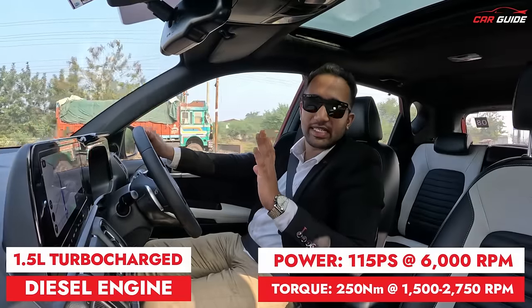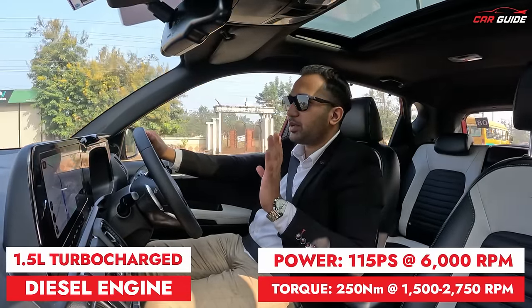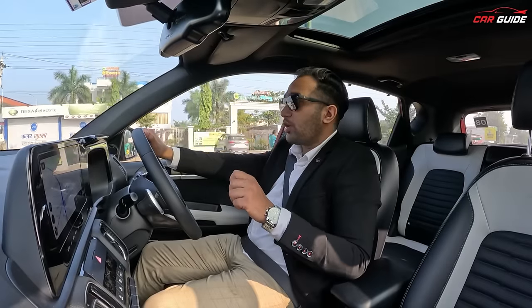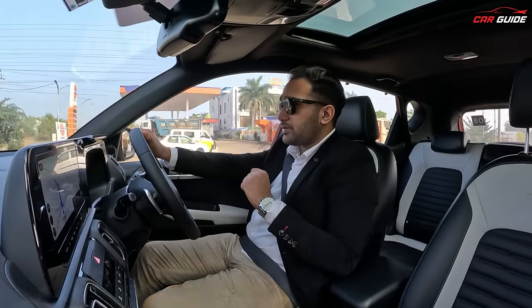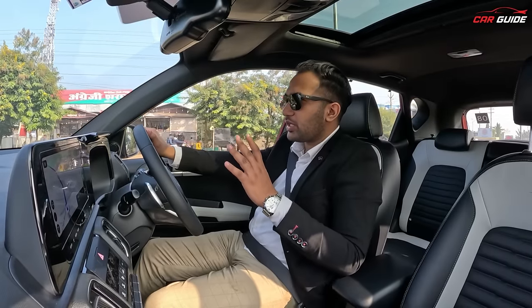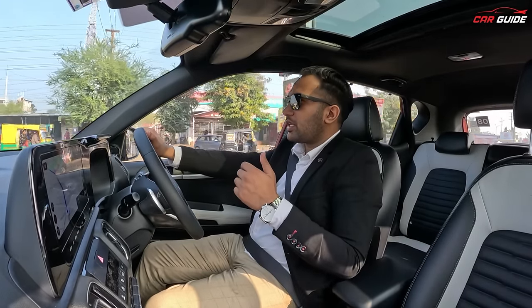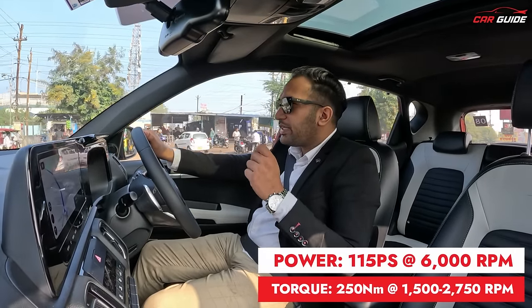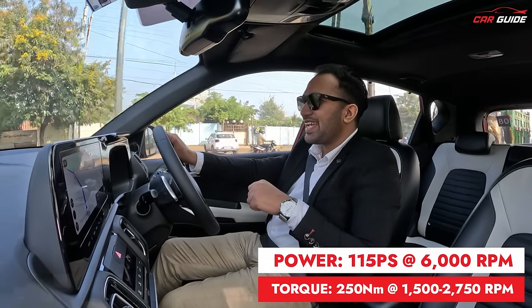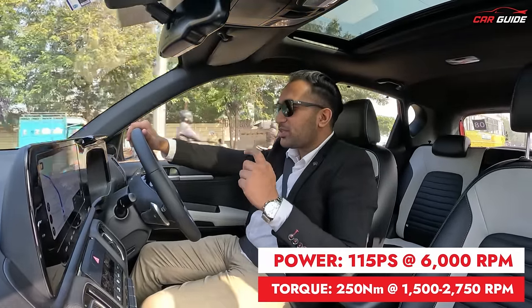It is a well-tried and tested diesel engine — one of my favourites, along with the old Fiat 1.3L. This engine's most important thing is its power delivery and torque, both of which are very good. When you need power, you have 115PS and 250Nm of torque, and even in a small RPM range, it delivers very well.